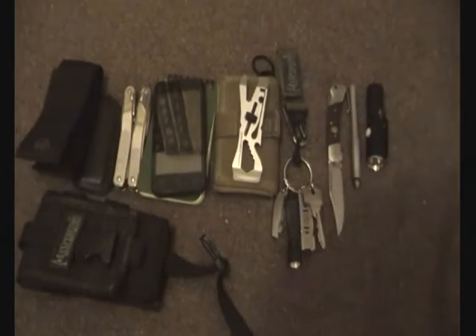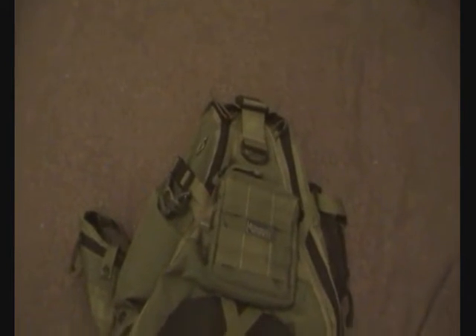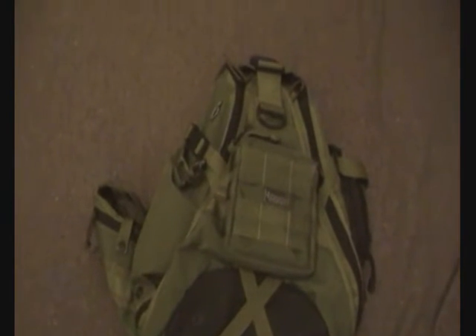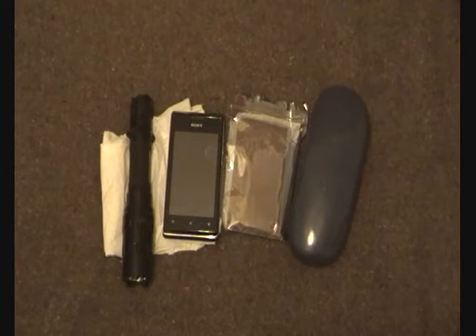My EDC bag is still the Maxpedition Monsoon - it's coming up to about 12-13 years old and I still can't break it, though I still hate it. The contents of the bag are pretty much the same as the last video, but I'll show some of the newer items.